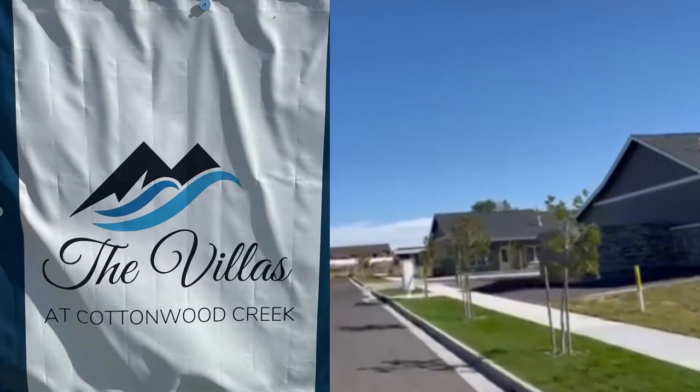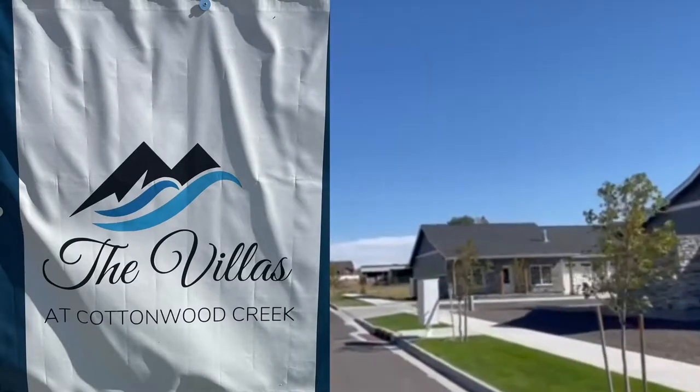One thing we learned on the Chamber of Commerce tour is that there's a 55-and-over community right here in The Point. Are you familiar with the Villas at Cottonwood Creek? Absolutely — those are very luxurious and a great option for our 55-and-up residents of Cheyenne. They're super quaint — two bedroom, two bath with a garage. So if you're 55 and over and want to live in Cheyenne, there's a place just waiting for you.